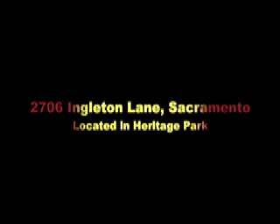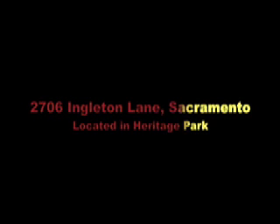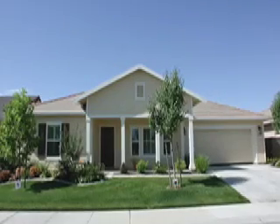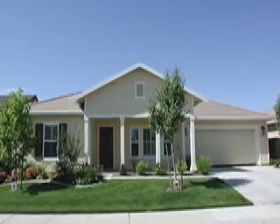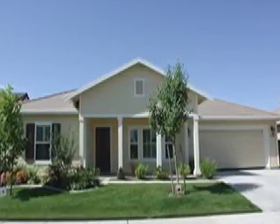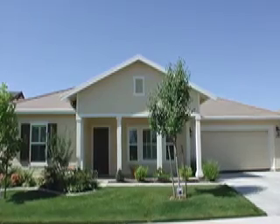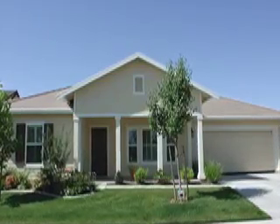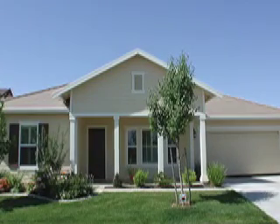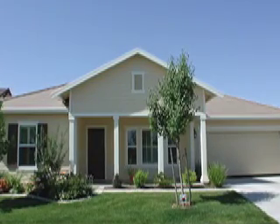Hi, this is Cherie with Marshall & Associates and today we're out at 2706 Engleton Lane located in the Natomas area of Sacramento, Heritage Park, an adult community of 55 or older. This home was built in 2005, features three bedrooms, two bathrooms, and almost 2,300 square feet. Notice the porch that leads up to the front door. Let's take a look inside.